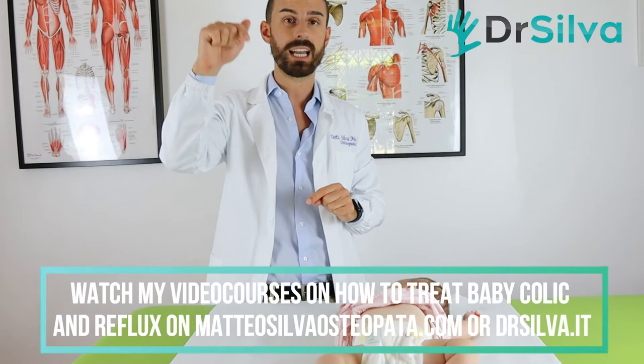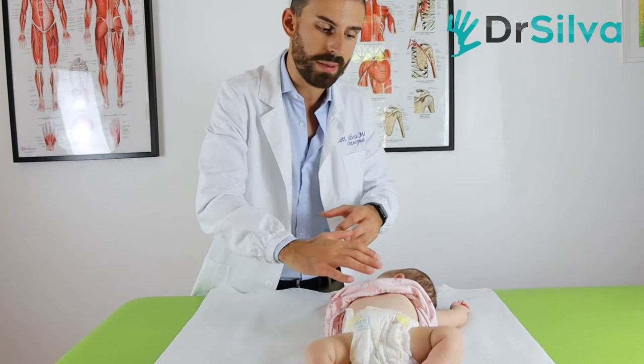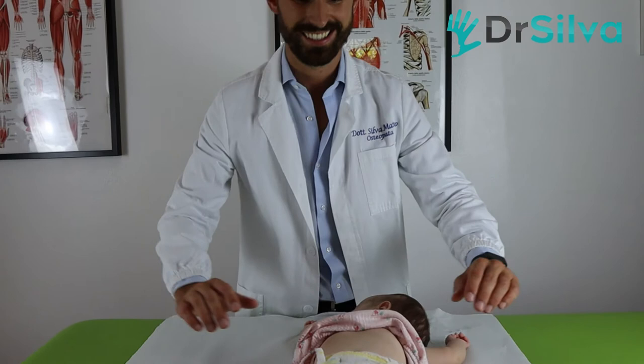I've summarized all these parameters in my video course on how to cure baby colic and reflux — I'll give you the link in the description. Now I'm going to show you how we cure the colic of baby Cecilia and some of the treatment I did on her belly and diaphragm.